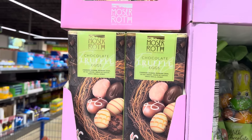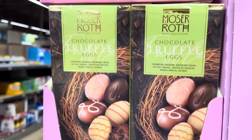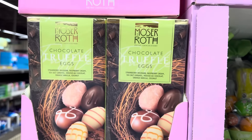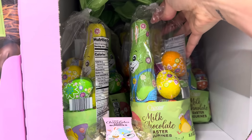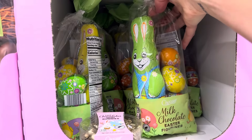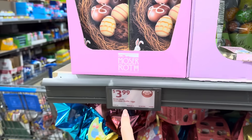Easter time! The chocolate truffle eggs — strawberry rhubarb, raspberry cream, sea salt caramel, mousse au chocolat, orange vanilla, coconut. Don't those look pretty? And milk chocolate Easter figurines — we have the rabbit, and of course we eat his ears first. Then we have eggs going on. Those are running $3.99. The truffle eggs are $3.99.